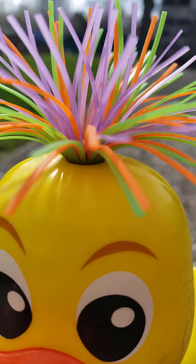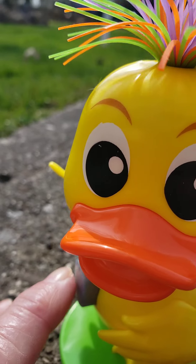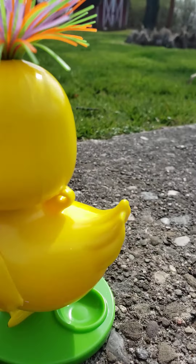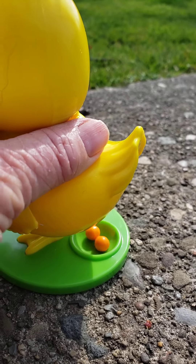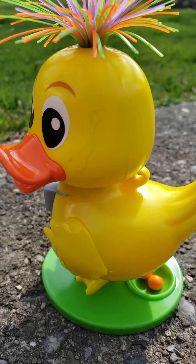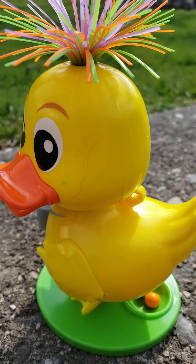He has a little button up front here. Can you see that little button right there? I'm going to press that little button. Ready? He poops candy! Look at that — he poops candy! Isn't that fun?